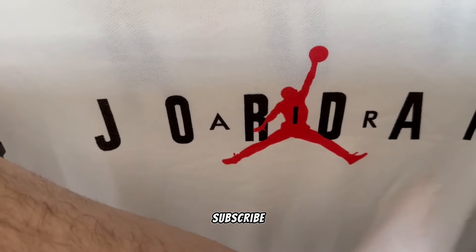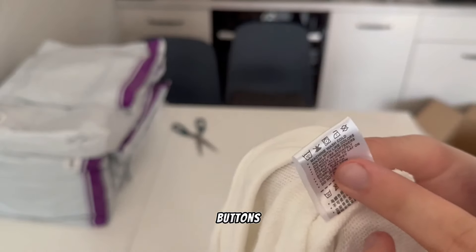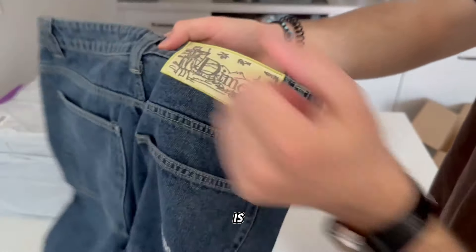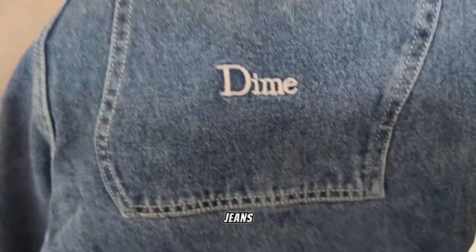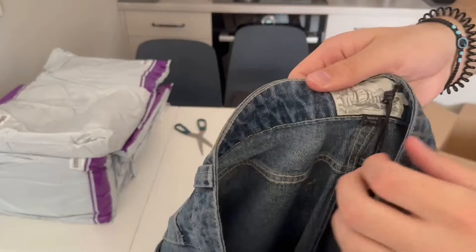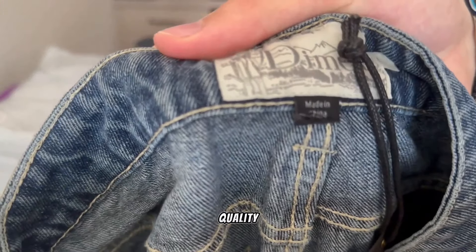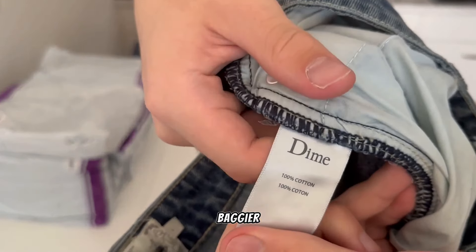Don't forget to subscribe to my channel and press the like button. Next, Dime jeans from Dragon. Dragon is on top like always — best quality Dime jeans, same as Polar jeans. Can't wait for Dragon to make Polar jorts. Backside Dime logo, Dime buttons, and super nice denim quality.